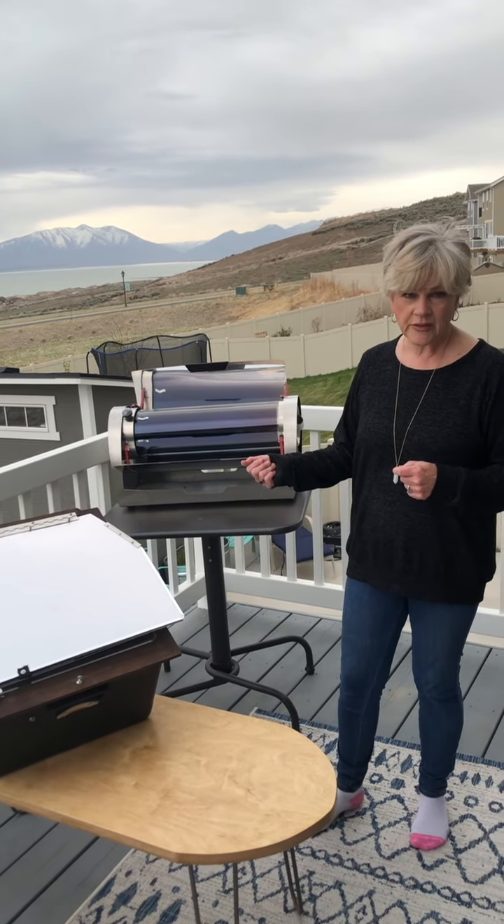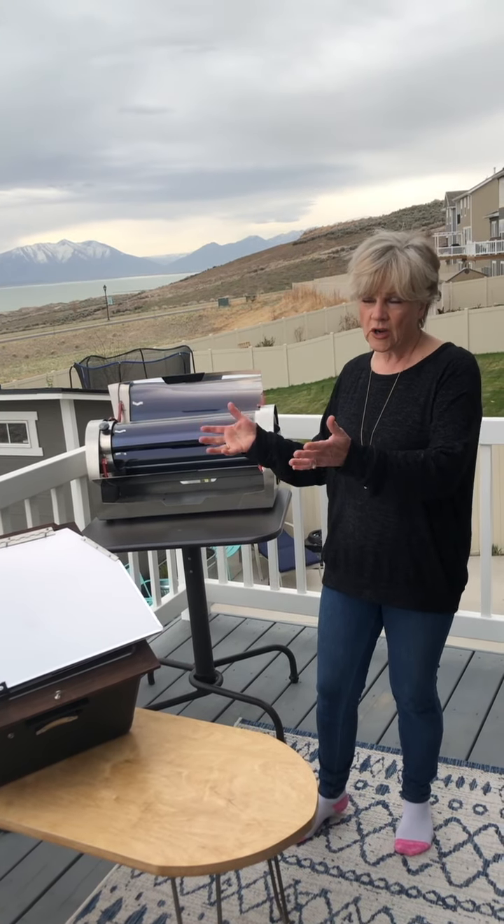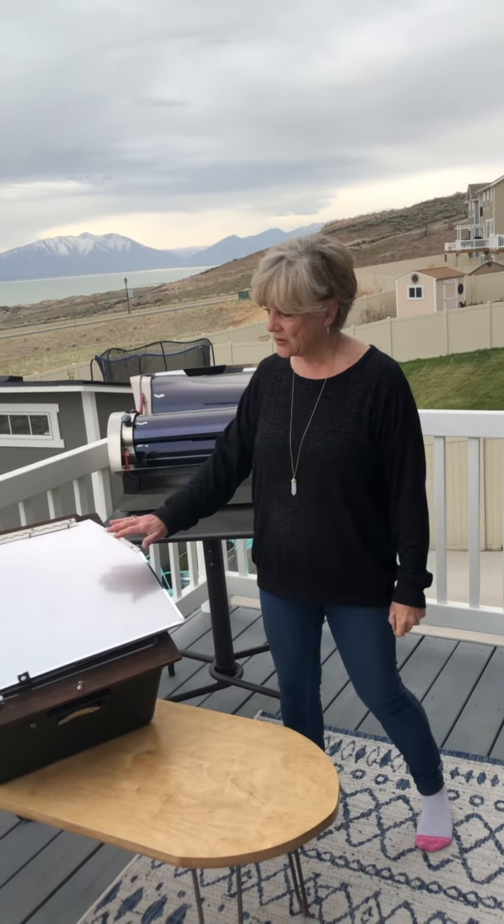Also with solar cooking, you do need to change the angle about every 30 minutes or so to make sure you get the optimum angle, which again is not a big deal, but that is something you need to keep in mind.